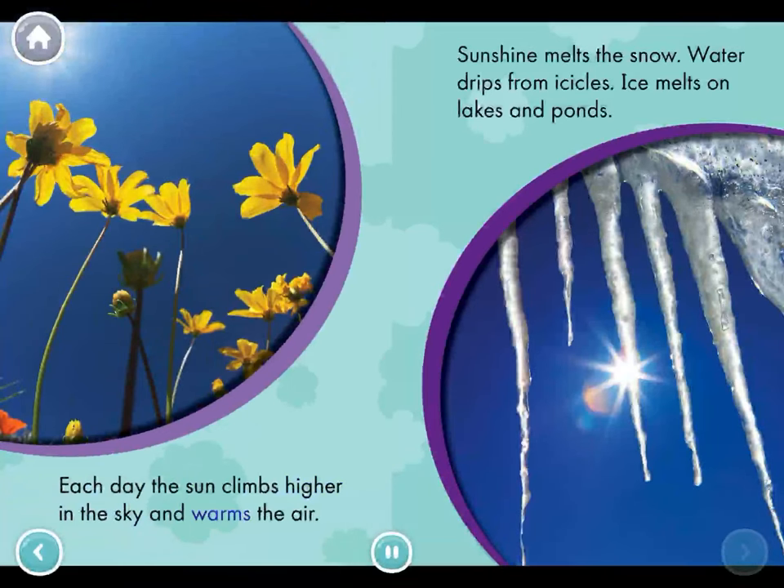The sun climbs higher in the sky and warms the air. Sunshine melts the snow. Water drips from icicles. Ice melts on lakes and ponds.